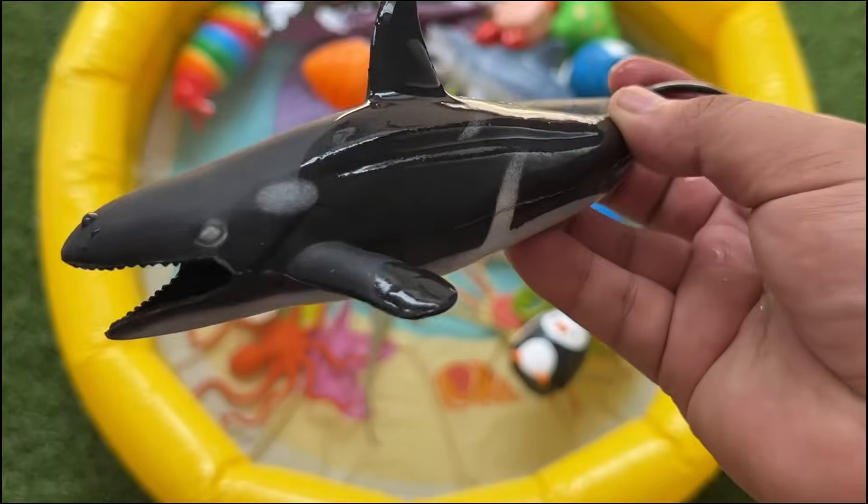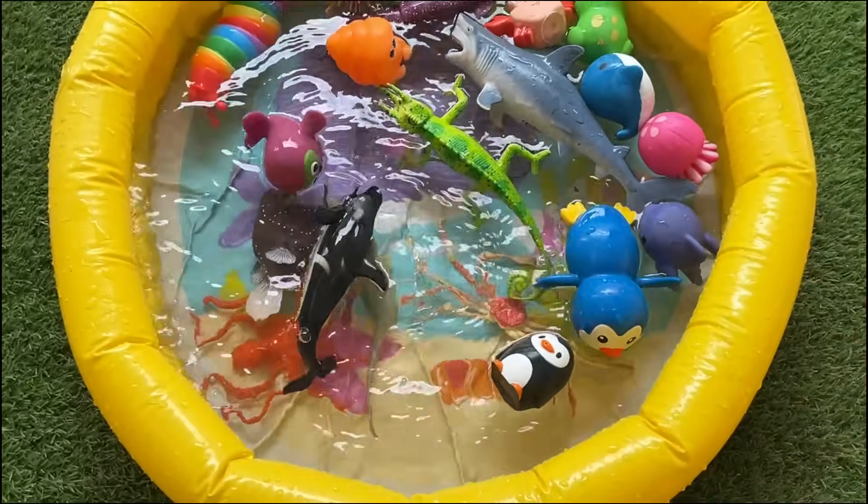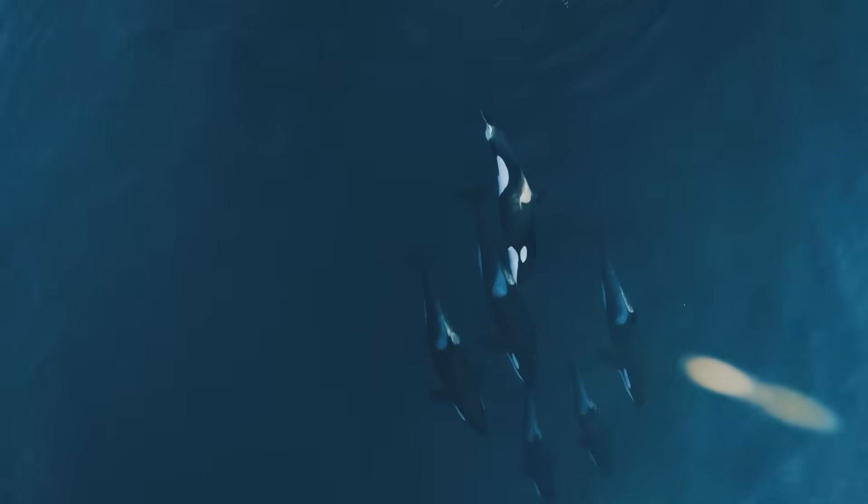Orcas are cosmopolitan, found in all the world's oceans — from Arctic to Antarctic waters and tropical seas.